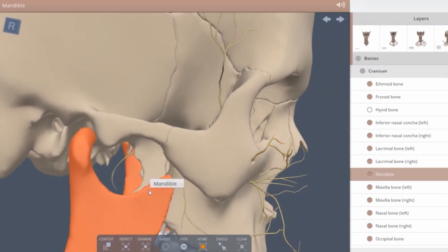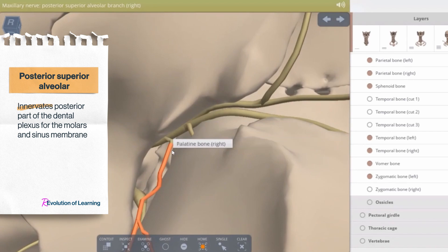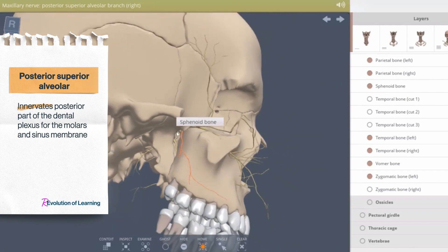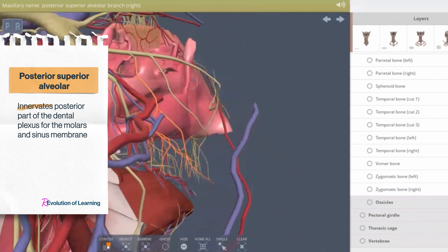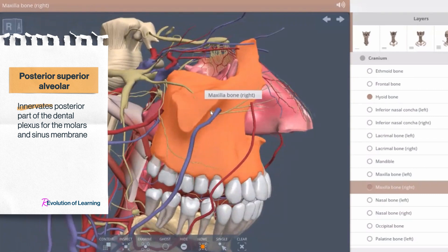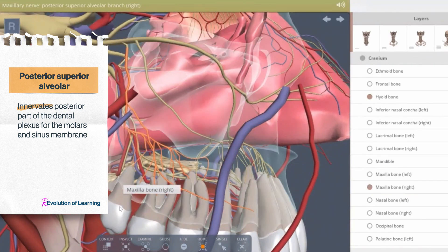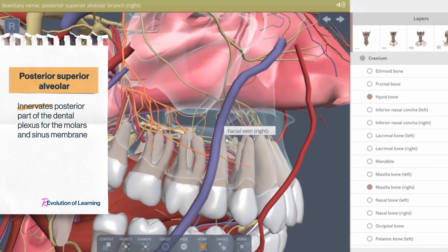The fourth direct branch of the maxillary nerve is the posterior superior alveolar nerve. It leaves the pterygopalatine fossa going downward and forward, either within or on the posterior wall of the maxilla. It descends on the tuberosity and gives off branches to the bone, vestibular gingiva, and the cheek. As the nerve enters the bone through the alveolar canals, it creates the posterior part of the superior dental plexus, providing sensation to the pulp, periodontium, bone, and gingiva of the molar teeth. It communicates with the middle superior alveolar nerve if present, and gives off branches to the membrane of the maxillary sinus.